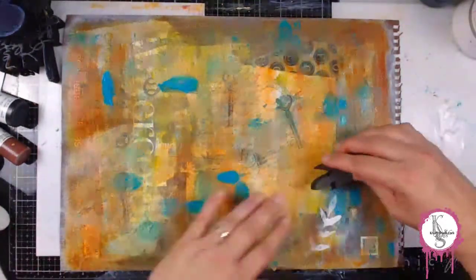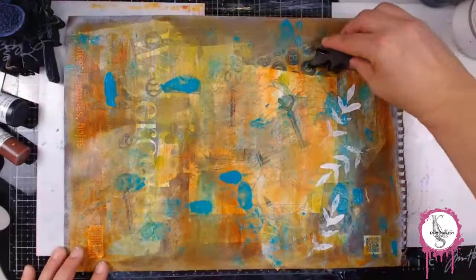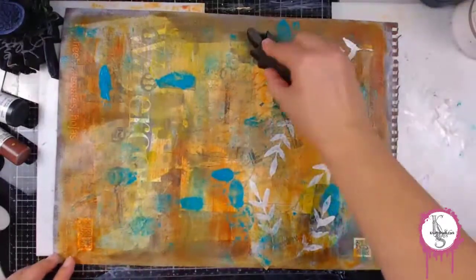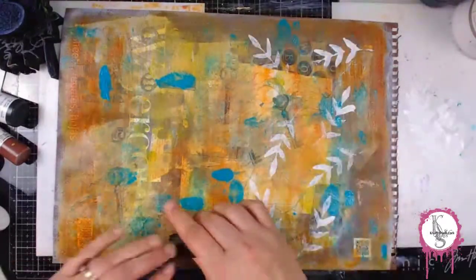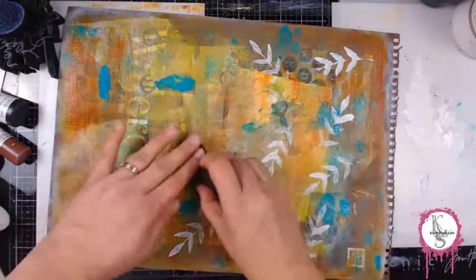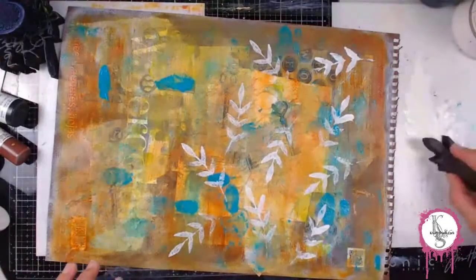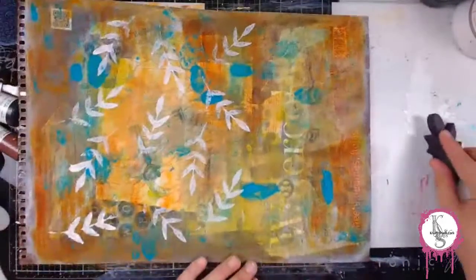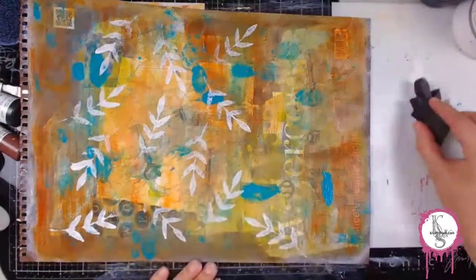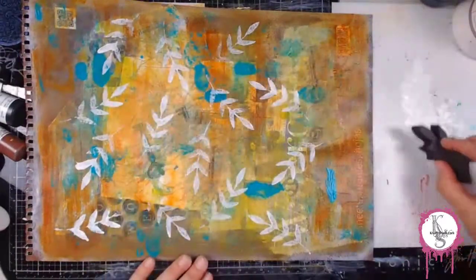In my journey of mixed media, I have a sort of formula that I follow — it's like a five-step plan. I'm doing a video on that too. In those five steps to a mixed media page, stamping is in there. I'm using an art foamy and some of that white gesso leftover from the first layer and stamping these cool leaves in random order.